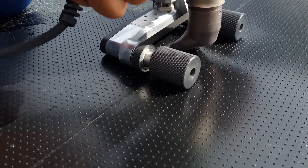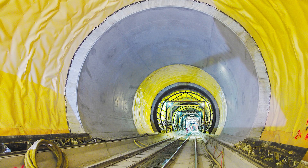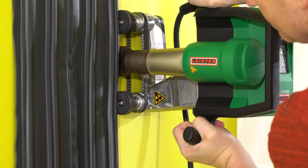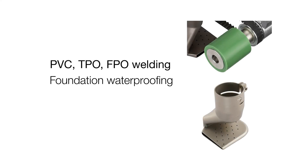What sets the UniDrive 500 apart is its innovative heat control technology, preventing overheating that can damage geotextiles and membranes during welding. It offers precise control over welding speed and temperature for top-notch weld quality and strength. Compatible with various geotextiles and membranes, including PVC, TPO, and EPDM, it's adaptable to a range of geotechnical projects.